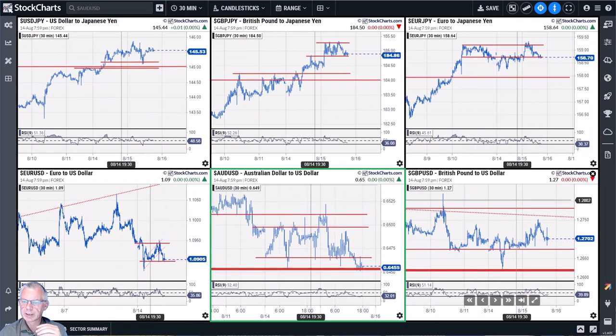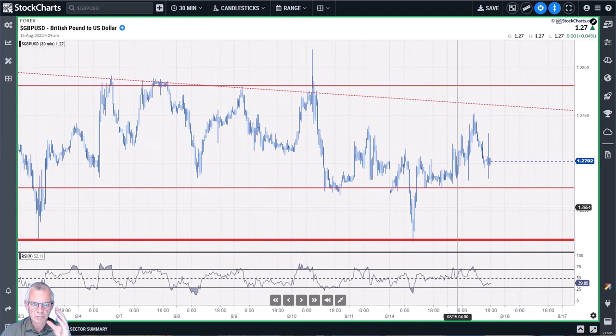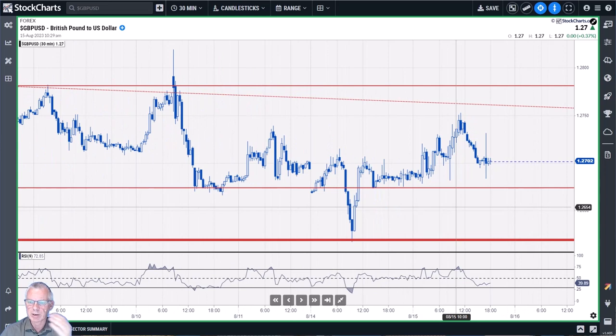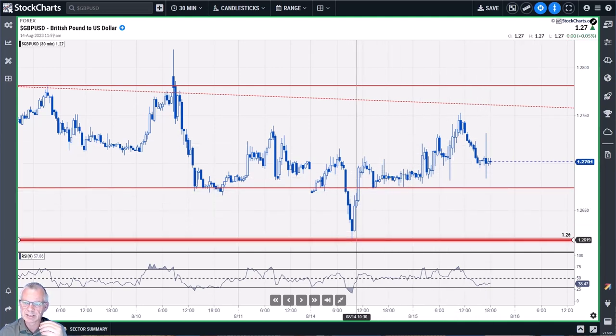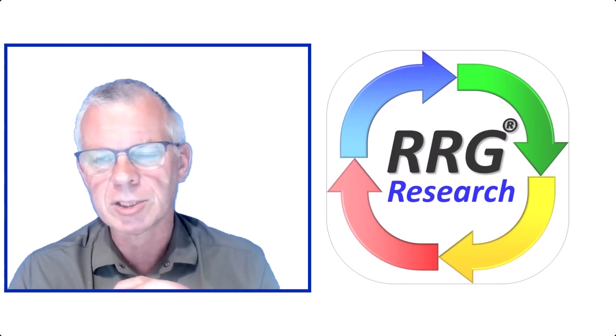Finally, pound/dollar — cable — on the 30-minute chart: approaching from a perspective of pound weakness and dollar strength. The most important support level to watch is 1.2675, with 1.2700 as a near-term reference in this volatile area. I'm looking for new short positions when we take out 1.2675, targeting at least a move to 1.2620 and potentially even lower. Thanks for watching — that was a short update on the major currency pairs from RRG Research.